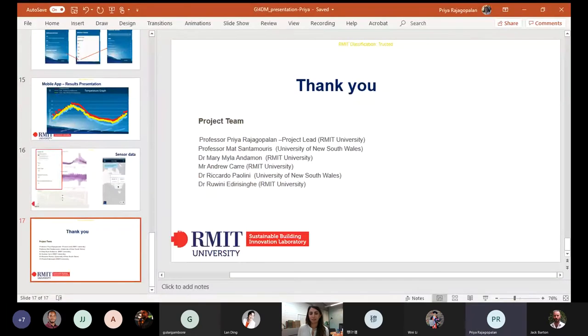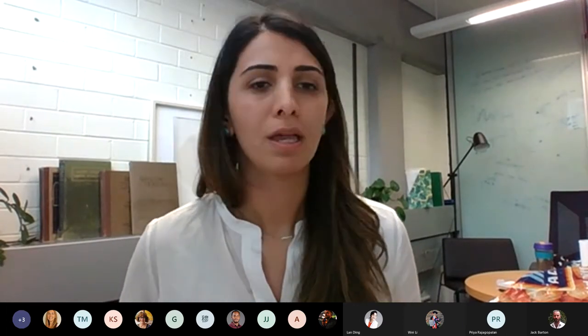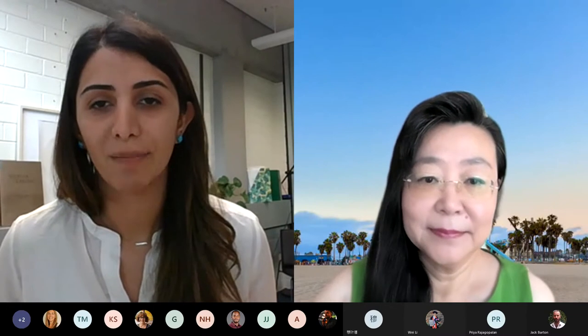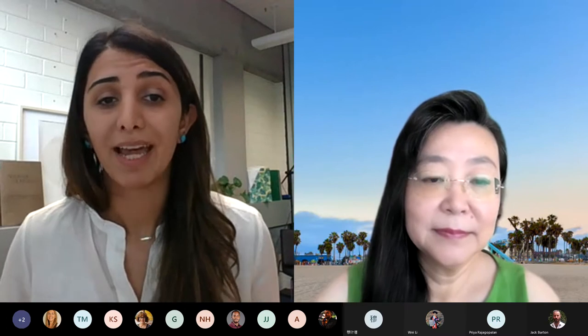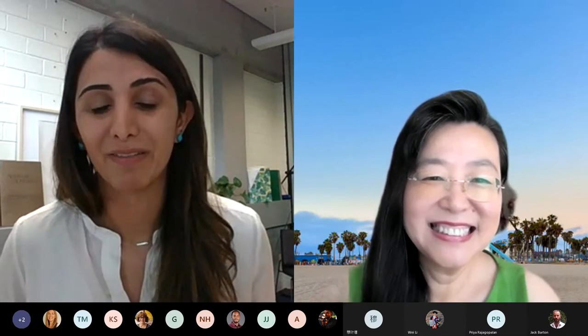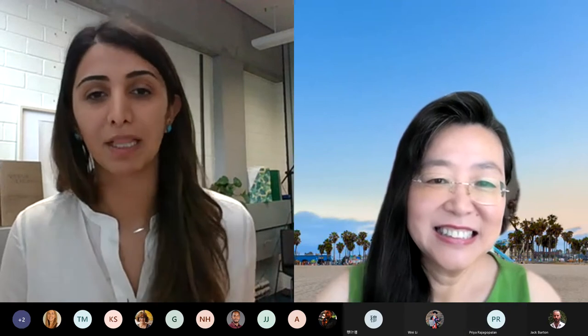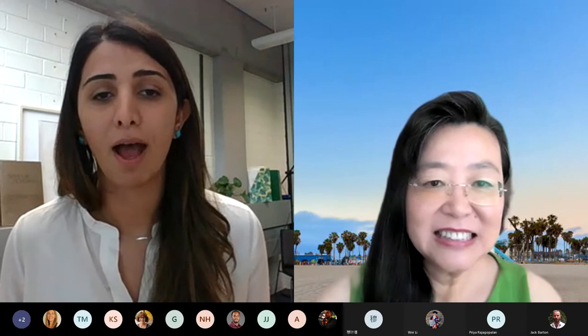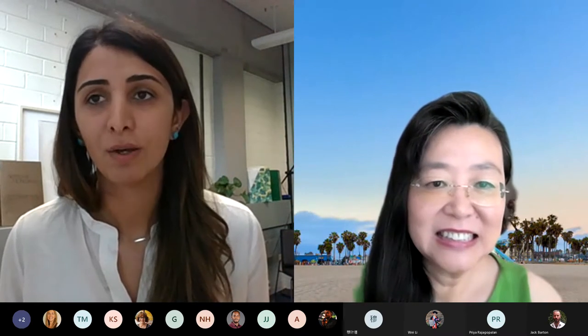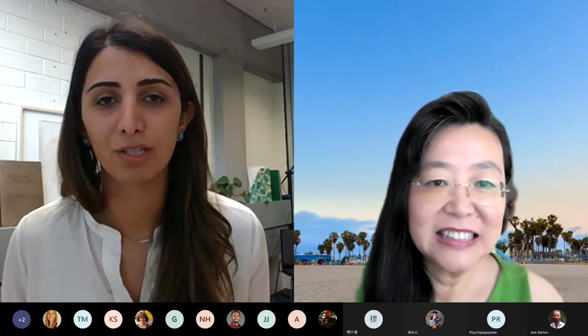Thank you for this wonderful presentation. I'm sure the audience has many questions, but before we get into our Q&A session, I suggest we hear from our second speaker. We have Associate Professor Lan Ding with us. She's at the University of New South Wales Faculty of Built Environment and convener of the High Performance Architecture Research Center. Lan has extensive experience in different topics including urban climate, GIS, and artificial intelligence to address urban climate challenges. Lan, the floor is yours.